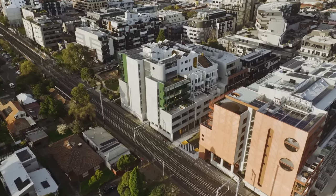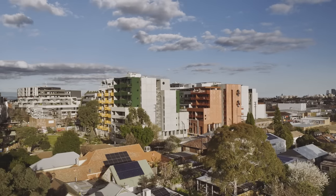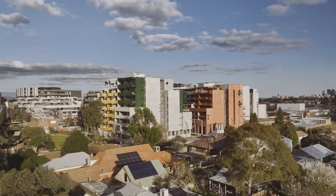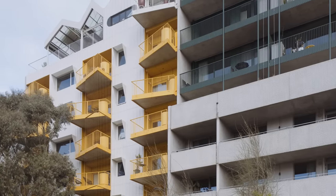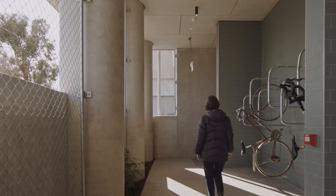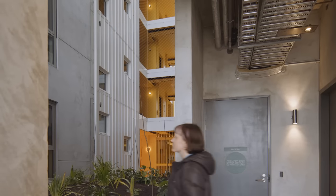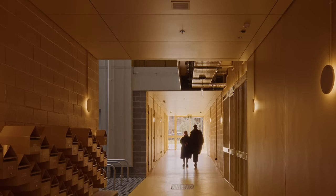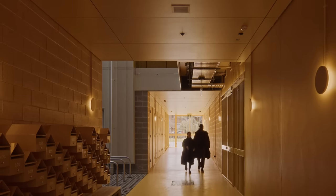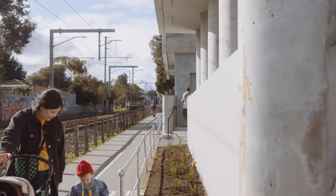Brunswick has historically been an industrial area but we've seen how it has become increasingly attractive to medium housing and most importantly to high quality developments. A very important part of every Nightingale project is that we try to foster community from early stages of the design and construction processes. We hold demolition parties or topping out ceremonies so that residents get to know each other way before moving in.